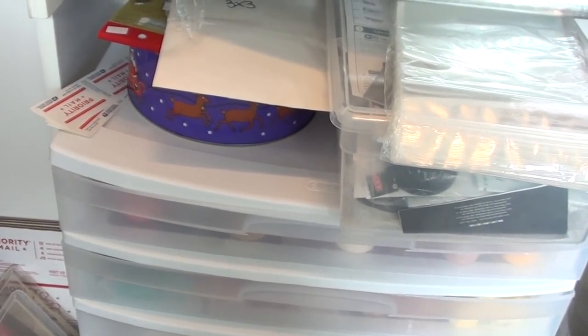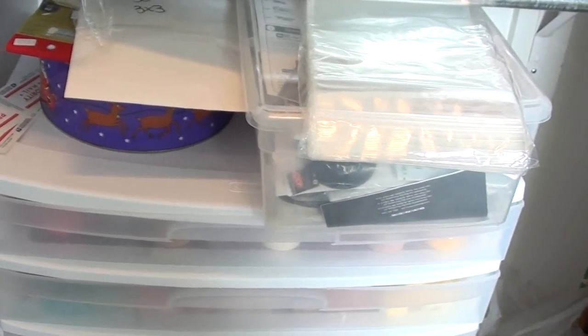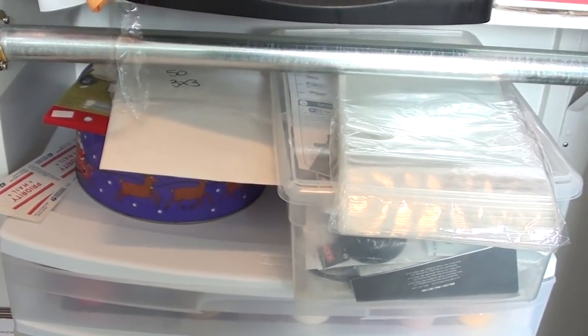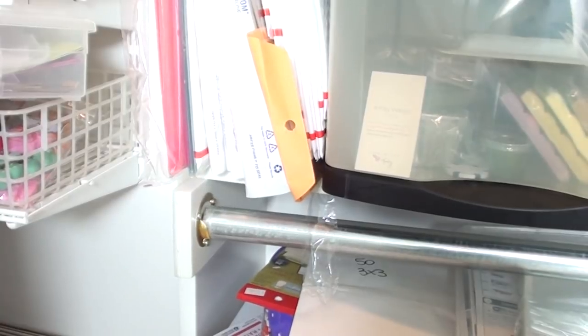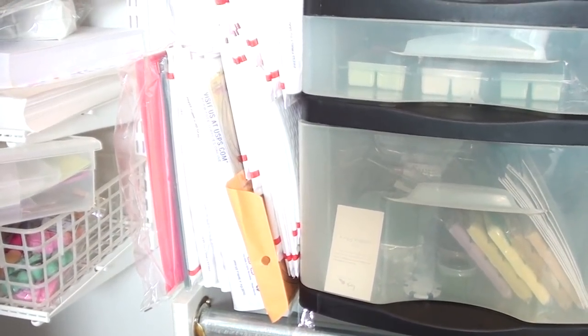Coming back up, I have a Lush tin — I don't know what's in there honestly. I have polypropylene plastic bags up here, not organized, just kind of sitting there. Over here I have padded flat rate envelopes that I keep on hand in case I need to de-stash or whatever.